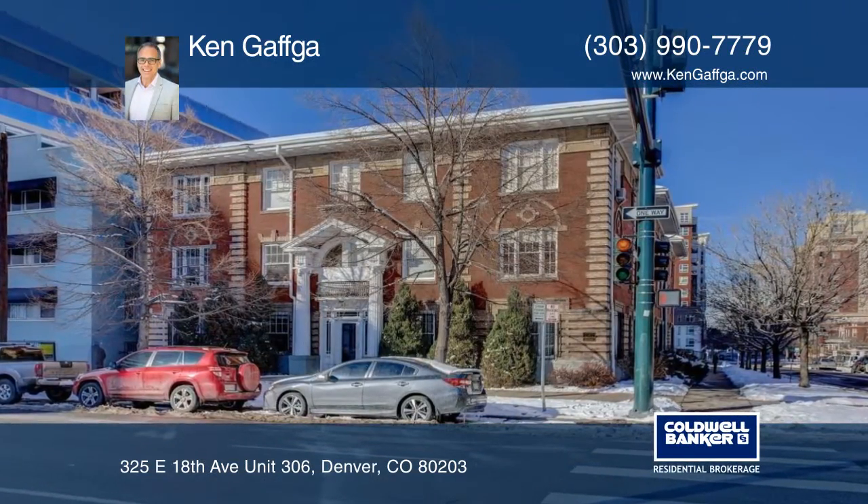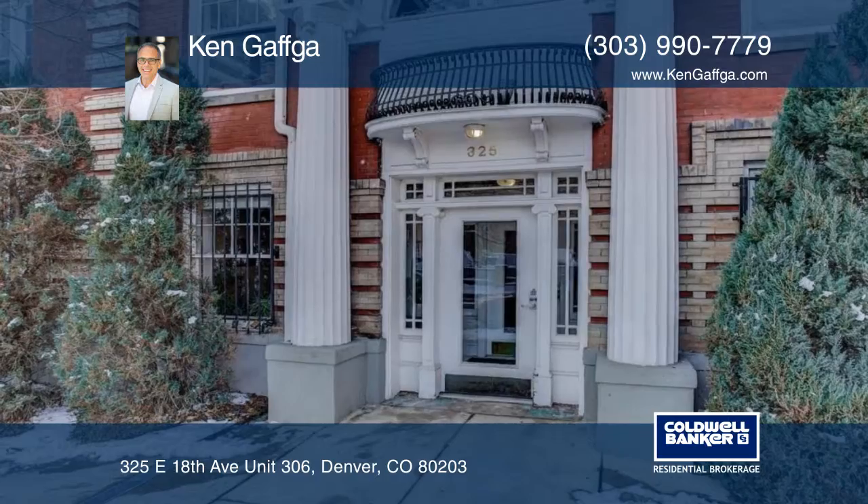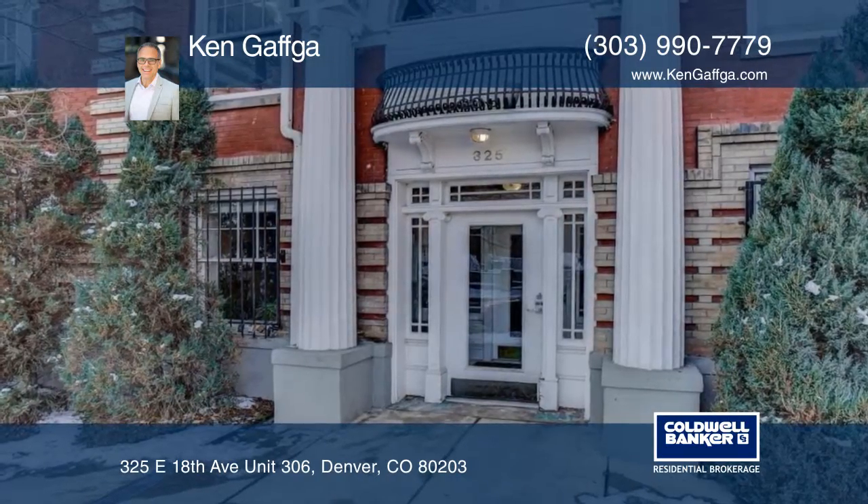Centrally located to downtown Denver and trendy uptown neighborhoods, this condo features historic charm and updates for today's living.